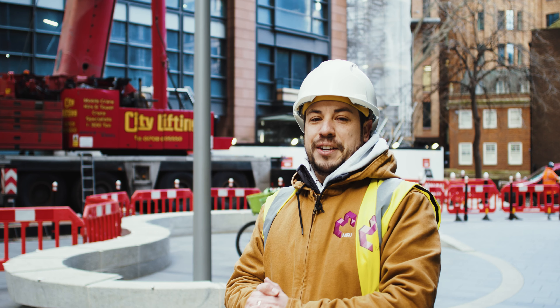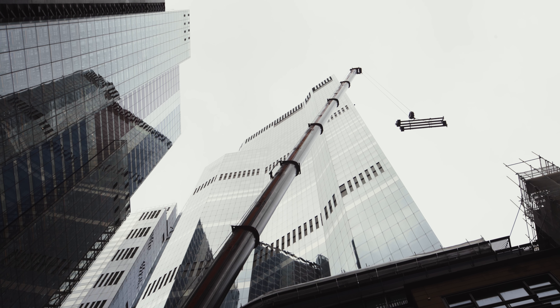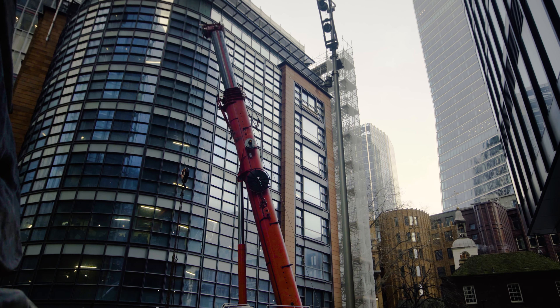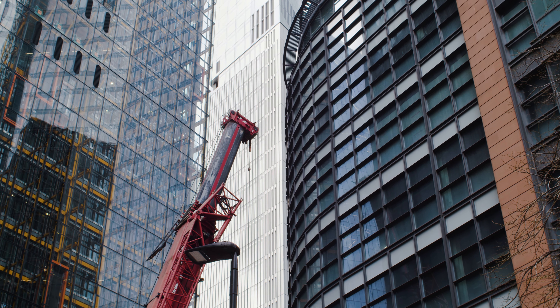So back with another behind-the-scenes video here at Miru. One of the really interesting things about this project is that it's located directly next to one of the biggest buildings in London in terms of height, which is 22 Bishopsgate — actually the second largest building in London after the Shard.